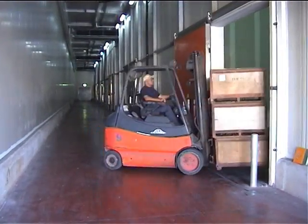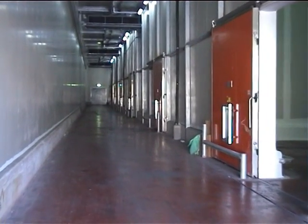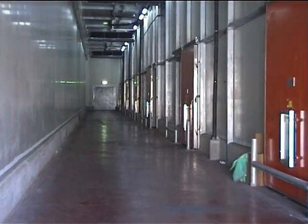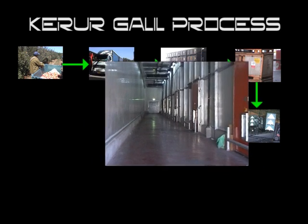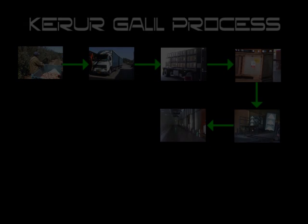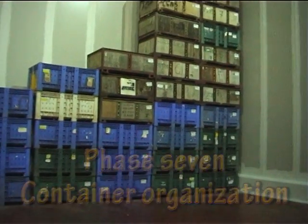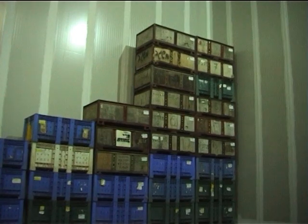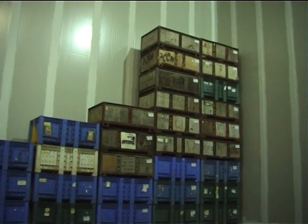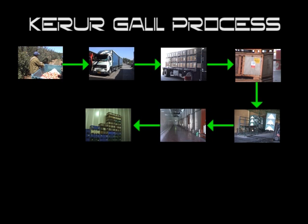The containers are transferred into the cooling room based on orders given by the ERP system. Loading the containers inside the cooling room is controlled by the ERP system, and the forklift operator follows the instructions transmitted to the forklift's screen.